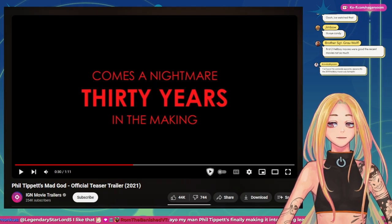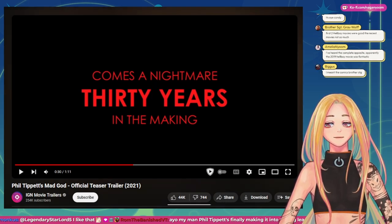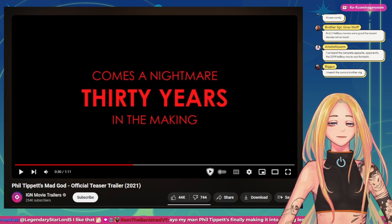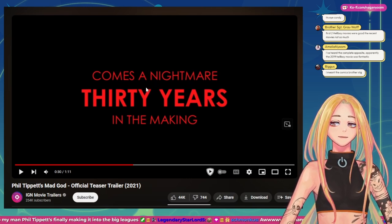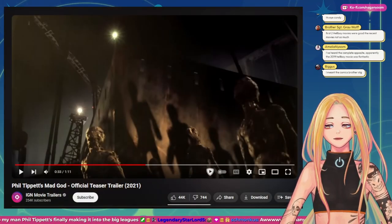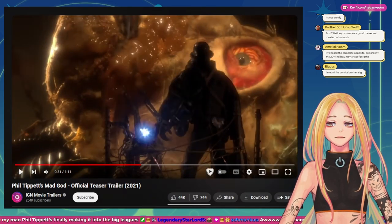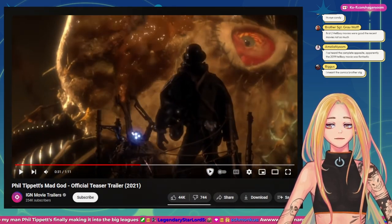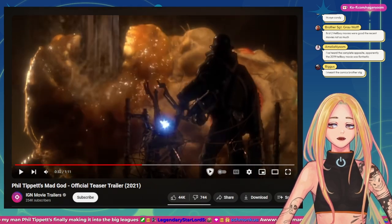30 years in the making — god damn. A nightmare 30 years in the making. Oh my god, I just wanna pause every time. Look at that juice coming out of him. Holy shit.